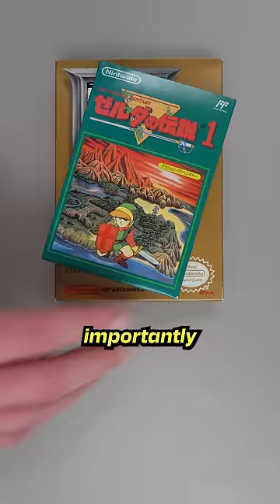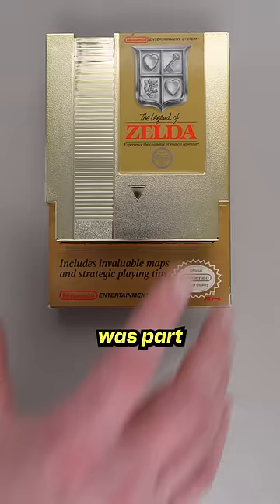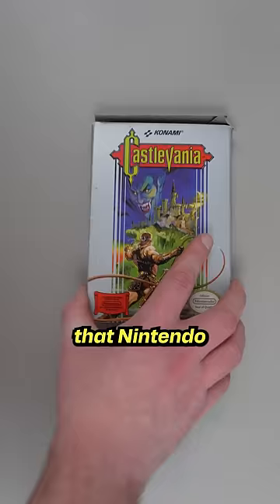But more importantly, it makes game boxes bigger on store shelves, which I am almost certain was part of the plan, considering that Nintendo made the boxes even bigger than they had to be by stuffing the bottom with styrofoam filler.